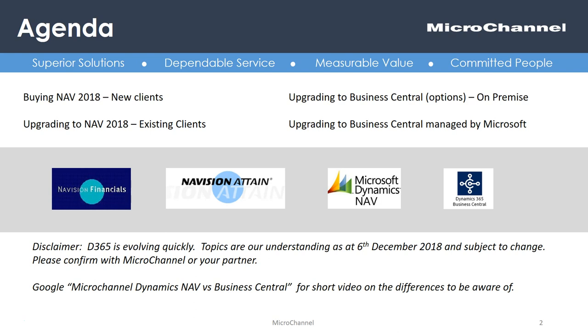What we're going to cover is buying NAV 2018 for new clients, upgrading to NAV 2018 for existing clients, upgrading to Business Central on-prem, and also the version managed by Microsoft. Essentially, Dynamics 365 Business Central is simply the continuation of a very fine history of Dynamics NAV.